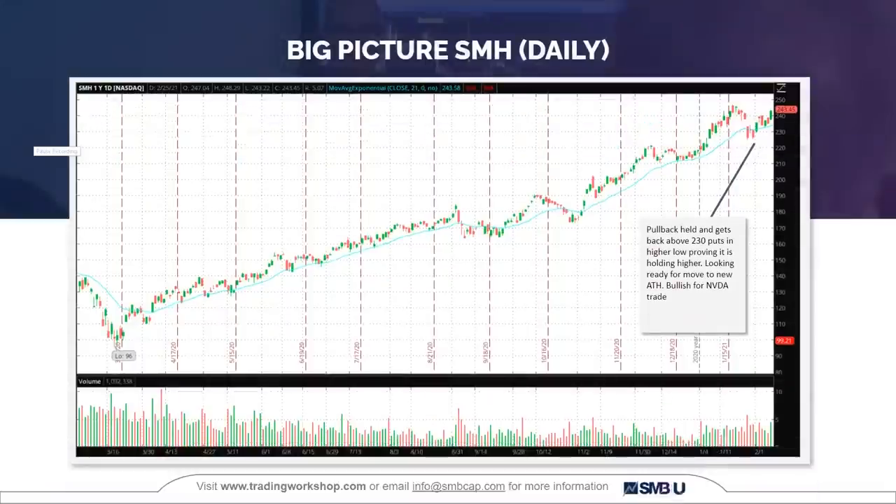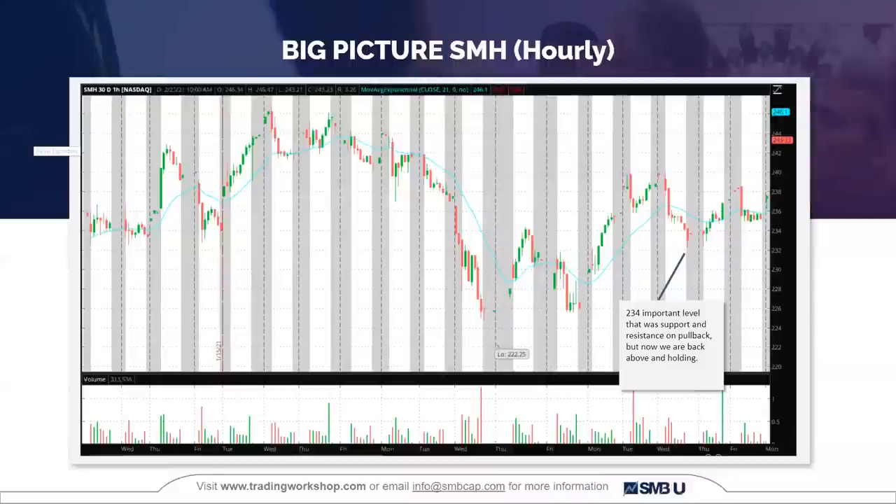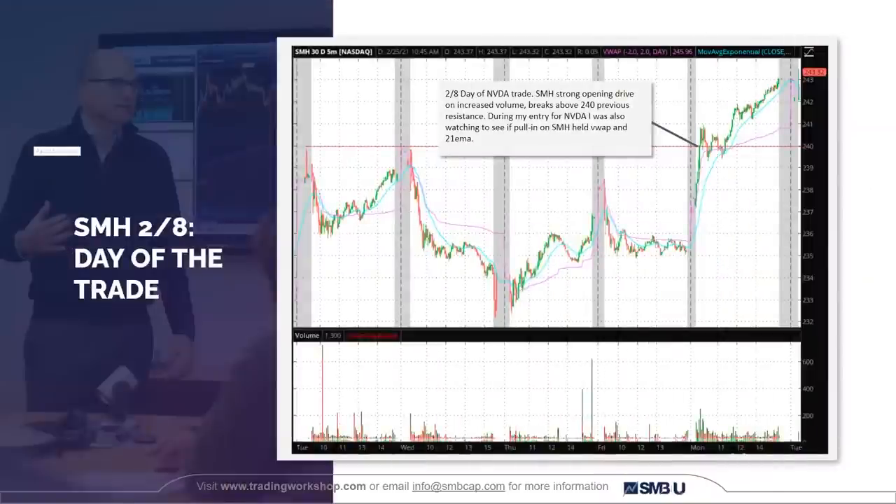Looking at SMH, the semiconductor ETF, because this is an NVIDIA trade — very similar story. It's looking ready to make a move for a new all-time high, holding higher after the pullback. The 234 level is important for this stock, and we're holding above it. On the day of the trade in NVIDIA, SMH also had a strong opening drive. As I'm trading NVIDIA, I'm watching SMH to make sure it's holding VWAP at the same time that NVIDIA is pulling in — watching it basically every tick alongside NVIDIA.